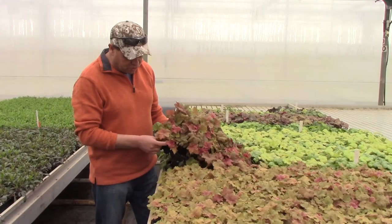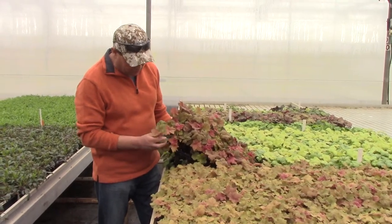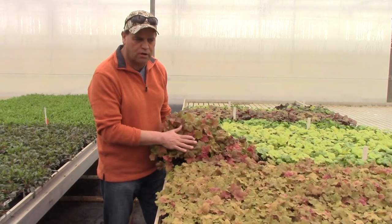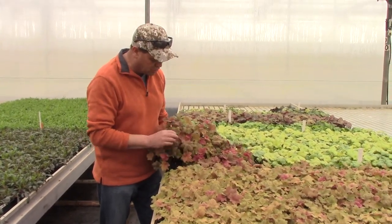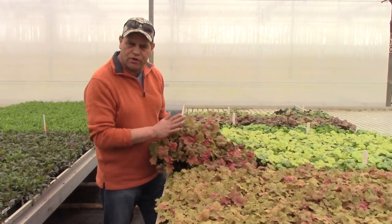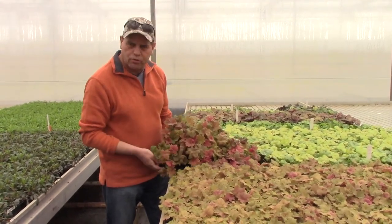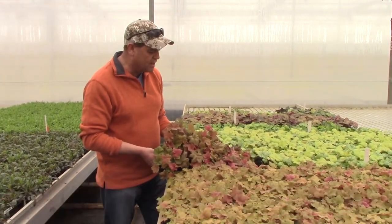This is Orange Dream Heuchera — absolutely nice variety, great color. This is truly orange all summer long, all season long. It will keep that orange glow in it. So if you're looking for a newer orange type Heuchera to try to work with, we got it. It's called Orange Dream and it's from Thierry Delabroix, and he's doing a fantastic job with them.